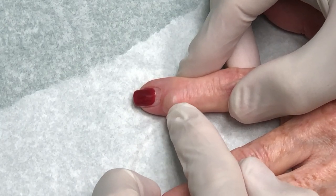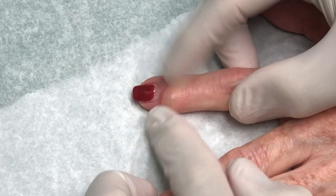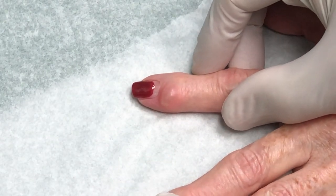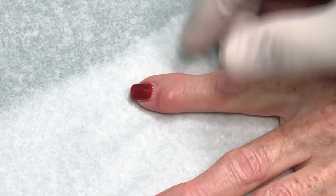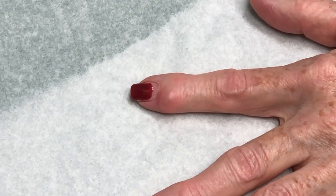Does it hurt, doodle bug? Not really. I'm going to need the syringe with that needle. It doesn't really hurt, but it's just... it's there.